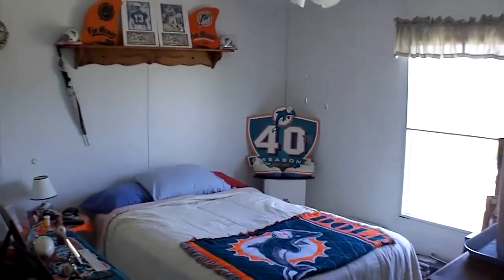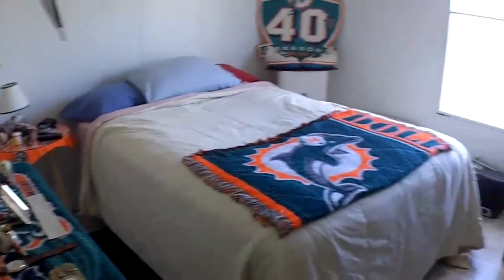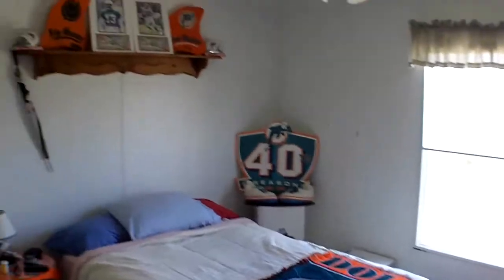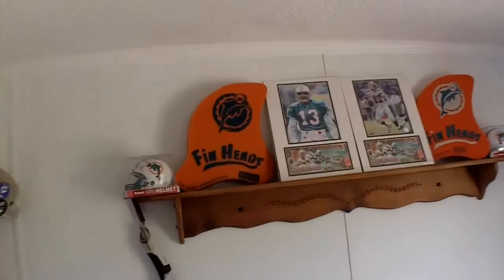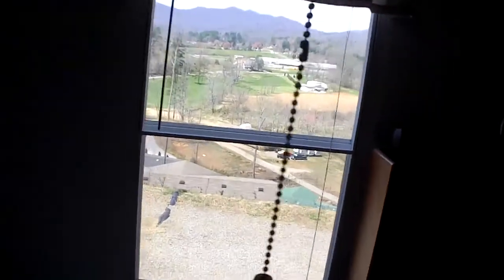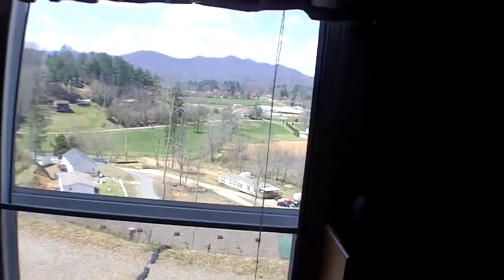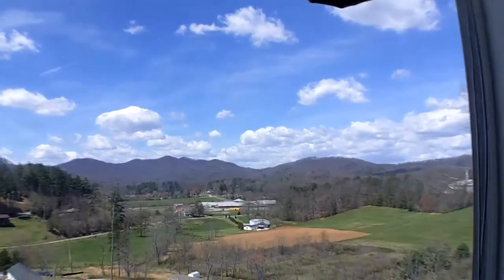Here's bedroom number two, and this bedroom faces the front of the home. As you can see, this fellow is a Dolphins fan, and not only that, but he was a professional photographer for the Dolphins back in the glory years. You can see some of the stuff he's got. But again, you've got this beautiful window in this room, and you're looking at that view. Incredible.